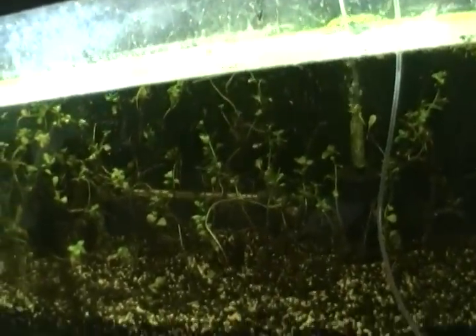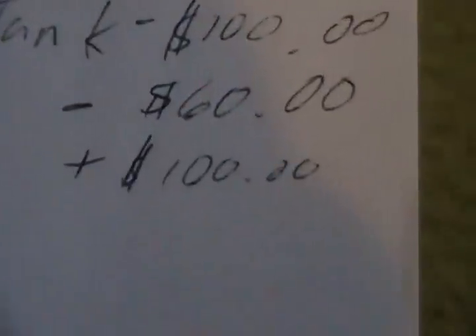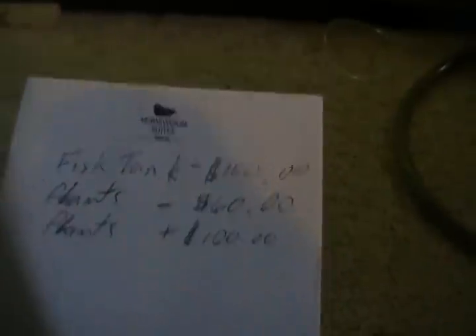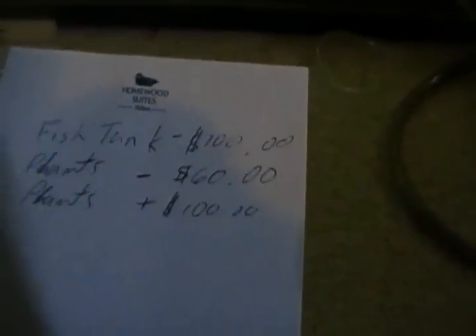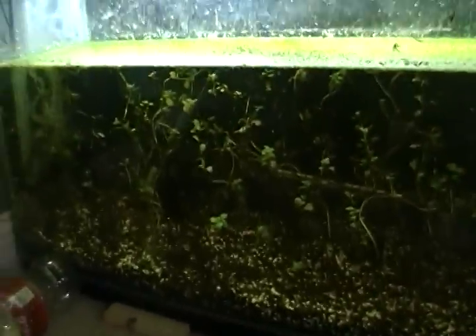I spent $60 on all the ludwigia. I had way more, and that's the reason this tank looks like crap — I have it on a timer so it's not on yet. From my plants, I've made $100 total, but it's actually $40 profit. So as you can see, I've made $100 in total but a profit of $40 off the plants, meaning I am negative $60 right now. I still have a lot of plants so I don't feel too bad.